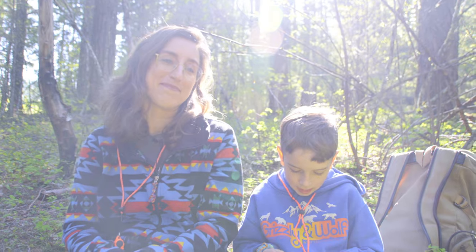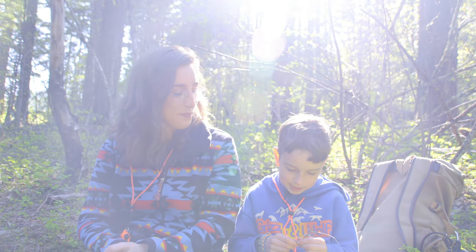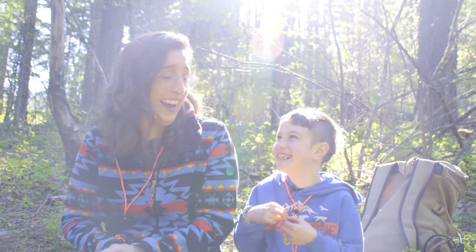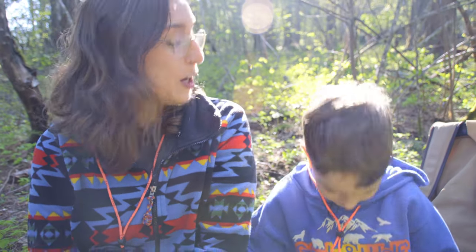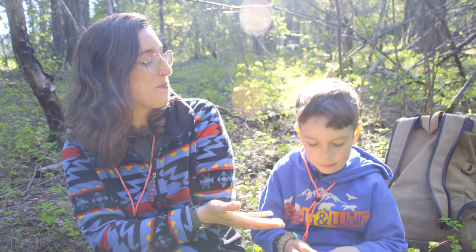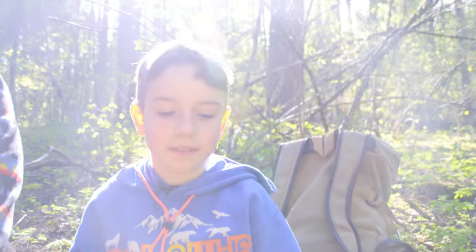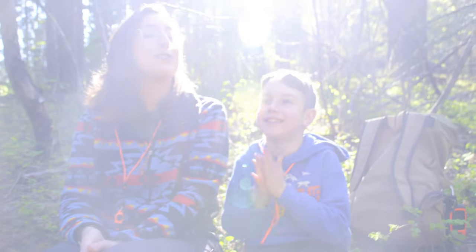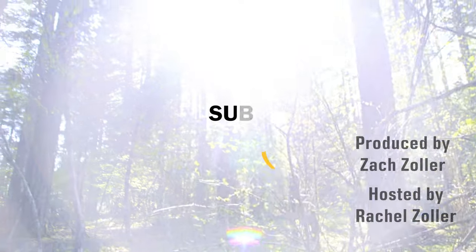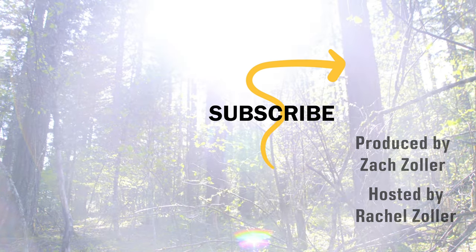Bye! I hope everyone in my class is watching this. And yes, I know my mom is watching this in Mrs. Olin's class. Hi mom! We're going to end the video with the cub code — it's good for school but also when you're out in the woods. Be safe, be respectful, be responsible, be kind, and always do your best. Go Cubs and have a great mushroom hunt!